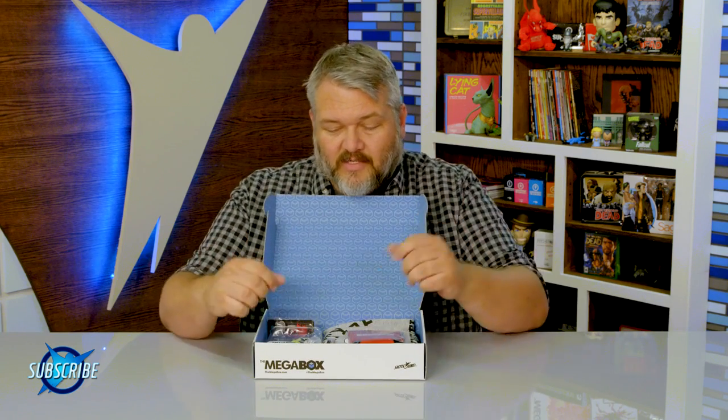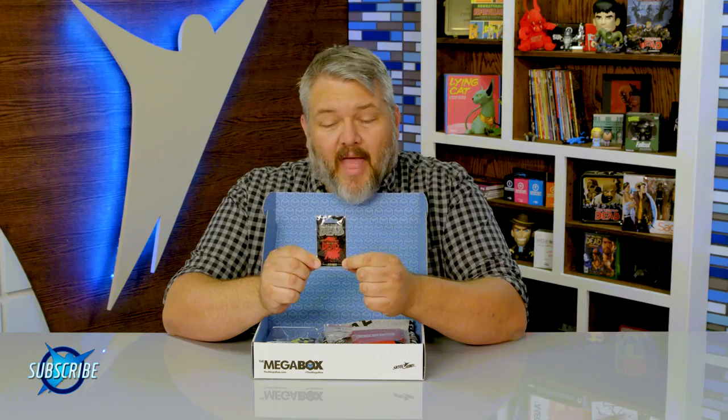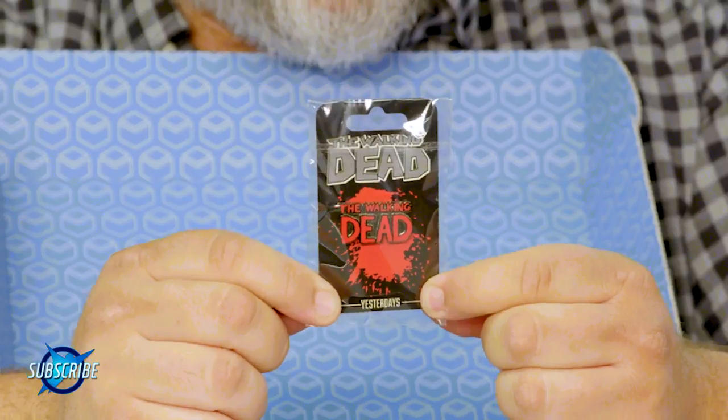This is the Carl mega box. We got some really cool Carl-centric stuff. We have a Walking Dead logo pin — this one's a pretty sweet one. It is based on the back of the hardcovers, so it's our sketchy, cool logo.